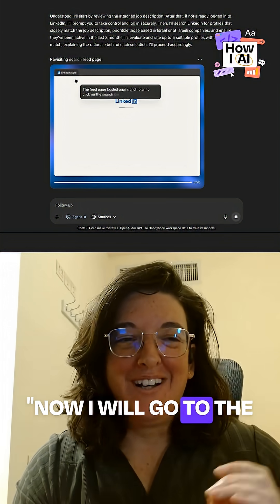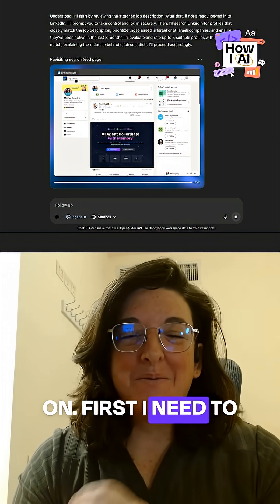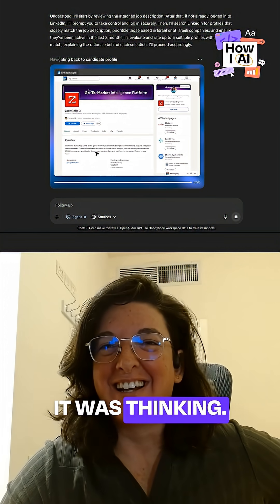The agent narrates its own reasoning: 'Now I will go to the feed page loaded again. I plan to click on...' The first time I tried it, I just sat and watched the thoughts of the agent while it was thinking. It is fascinating.